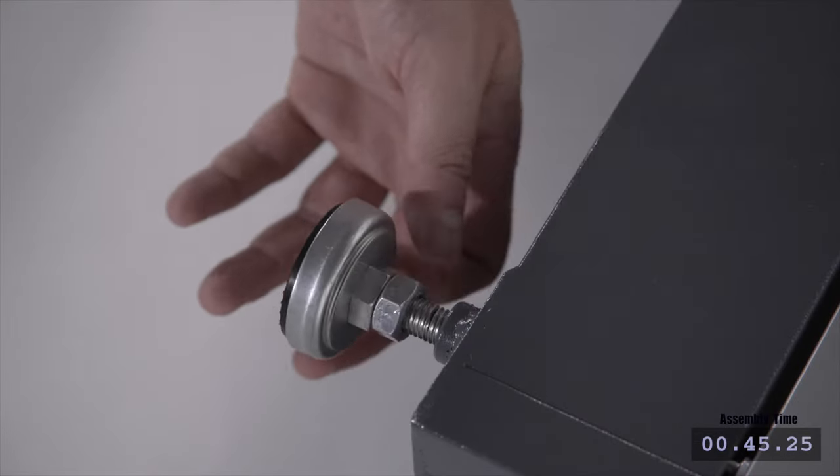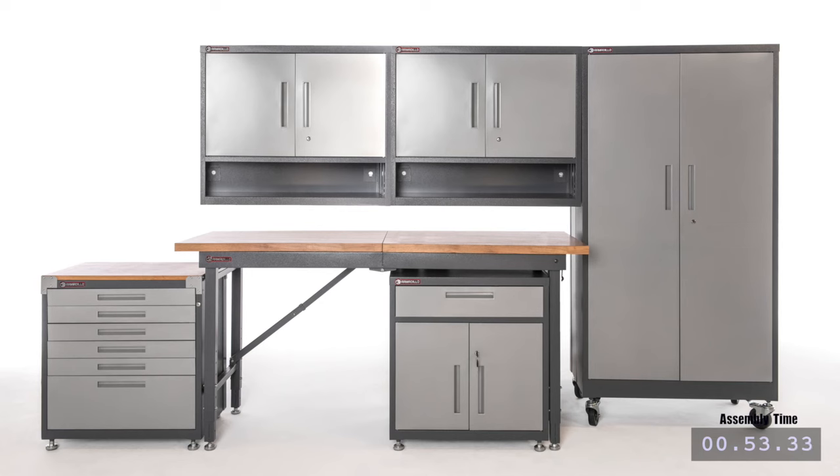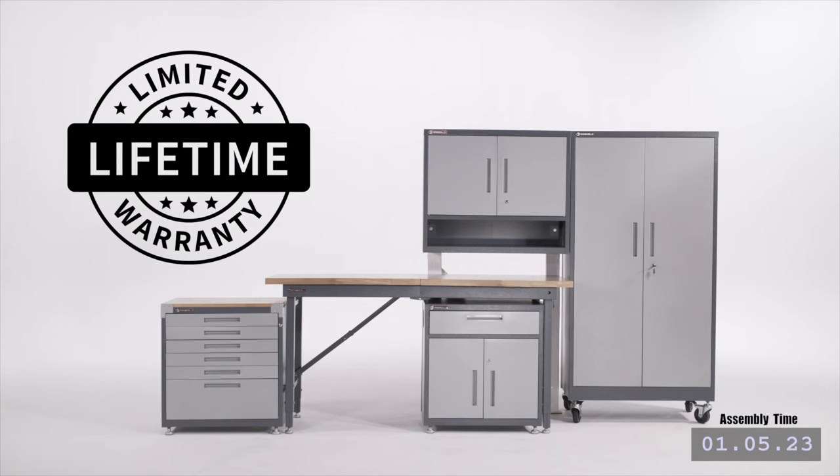Armadillo Storage Solutions offers the most flexibility. Mix and match units to fit any room. Choose from different door styles to fit your design needs. Unlike the known national brands, Armadillo products are backed by a limited lifetime warranty.